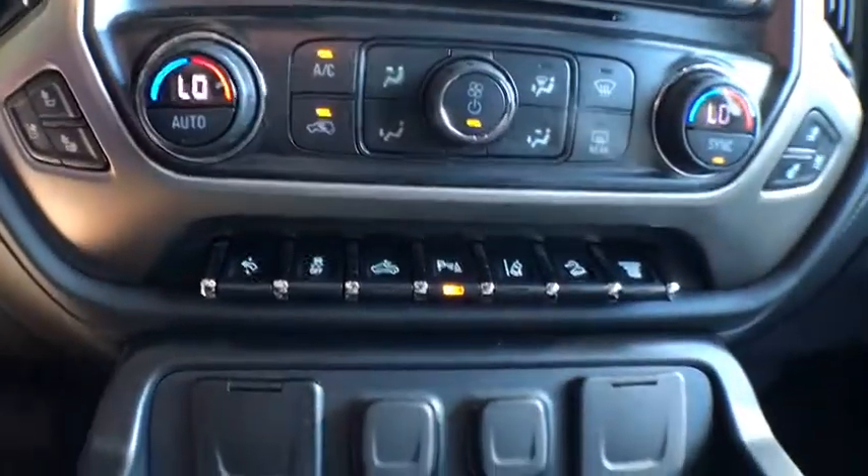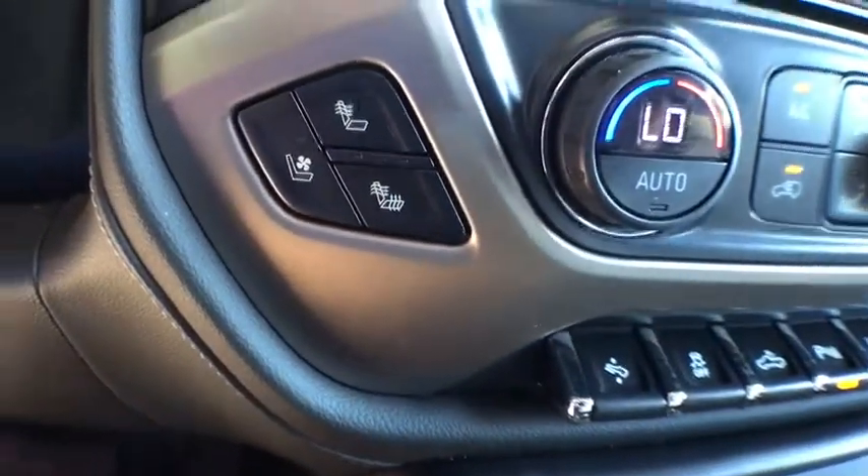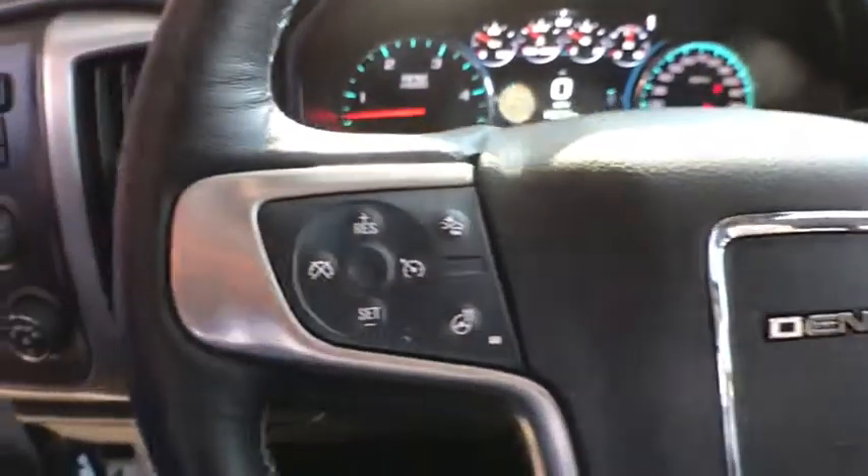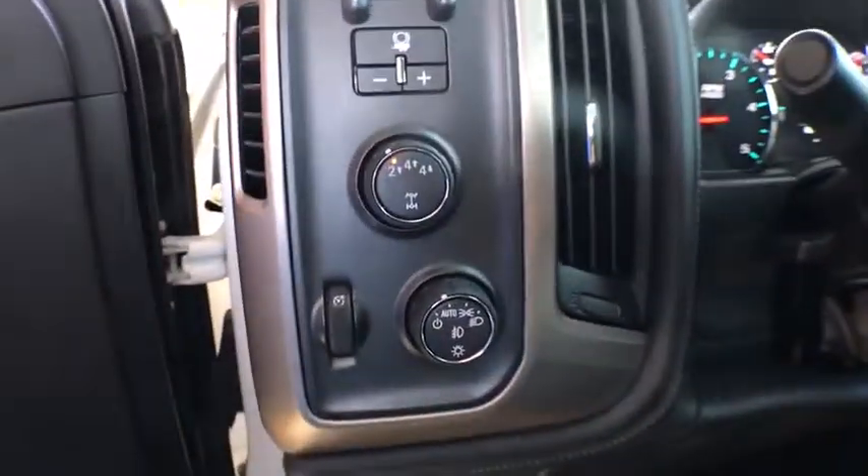Bed liner, fog lamps, tachometer, remote keyless entry, dual zone climate control, daytime running lamps, power outlet, trailer brake controller, console, and park assist.